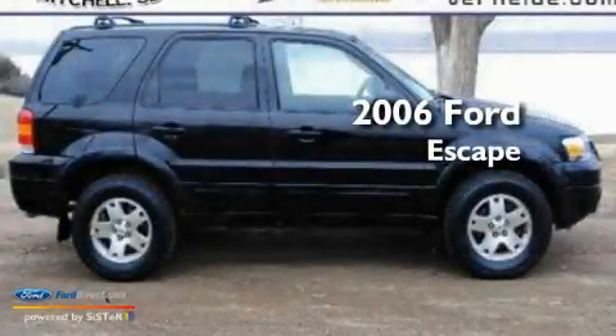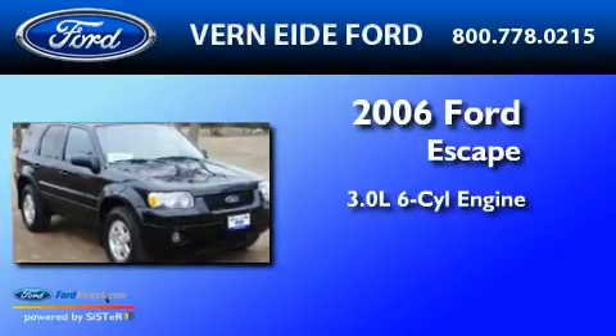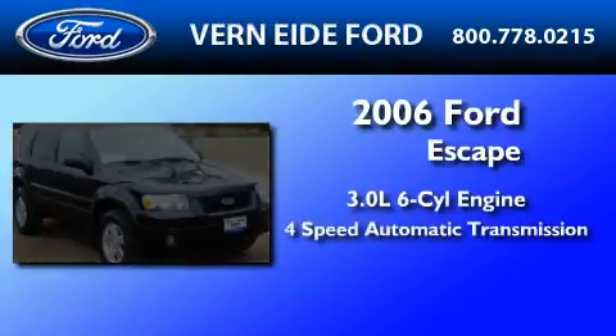This is a 2006 Ford Escape. It features a 3.0-liter, six-cylinder engine and a four-speed automatic transmission.